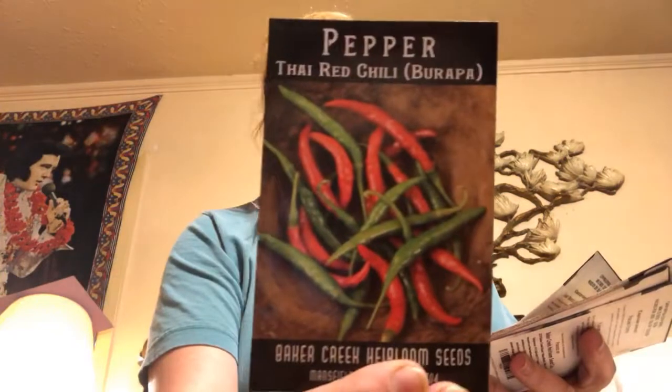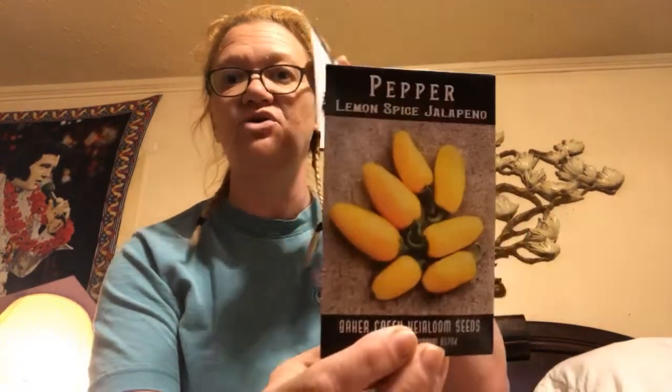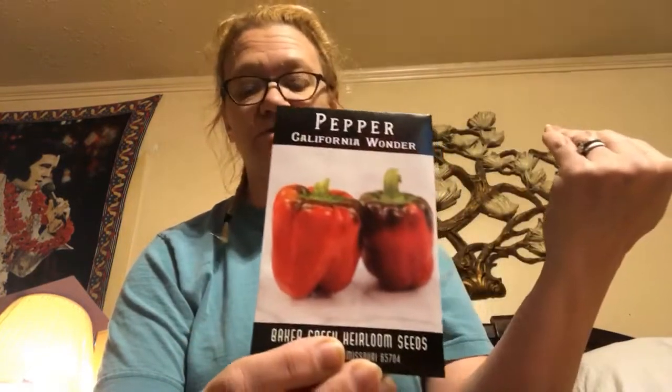My most favorite thing to grow are peppers of all kinds. I'm doing jalapeños again since they grew well last year. I have two Tabasco plants overwintered, but I bought more seeds just in case. I got Thai Red Chilies — I couldn't find the ones from the Late Bloomer Show YouTube channel, so I got these. I'm also trying Lemon Spice Jalapeños — I thought they'd be pretty if nothing else. And I'm going to try Poblano peppers and bell peppers, and God willing I can grow them this time.